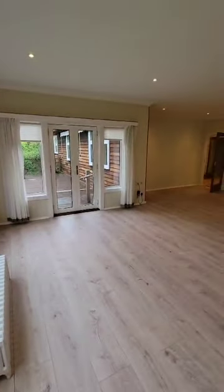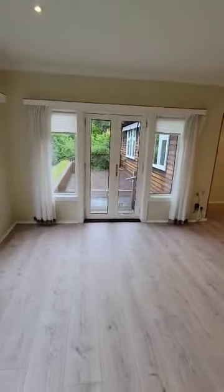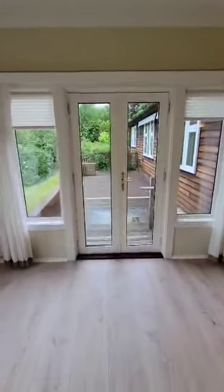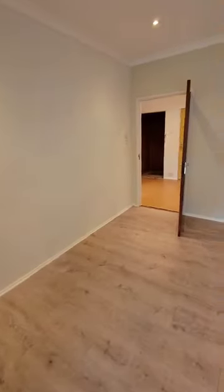We've got those patio doors that lead us out onto the decking. On a nice day, as we come into summer, hopefully we'll get some nice weather and that will be the perfect spot for sitting out and enjoying the sun. We'll get a better look at that as we go through.